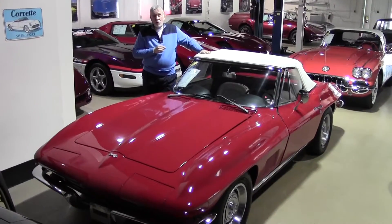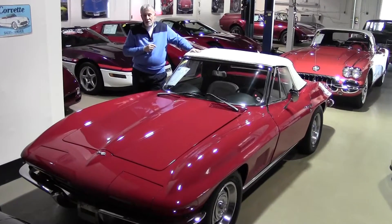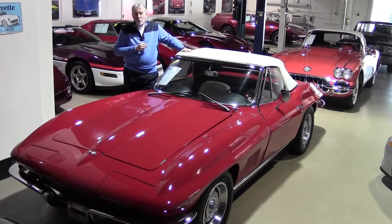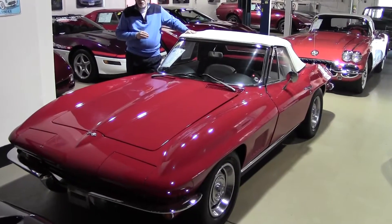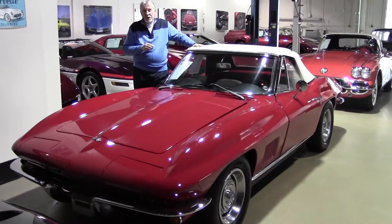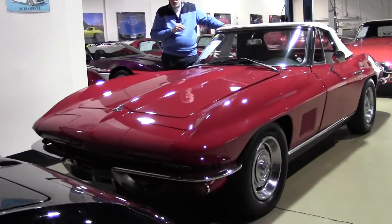Hey, it's Tony Smith, your favorite Corvette salesman from buyavet.net here in Atlanta, your one-stop shop for classic and current Corvettes where we service what we sell. Let me tell you about a 1967, 327 cubic inch, 300 horsepower, automatic transmission Roadster that we have in our inventory.